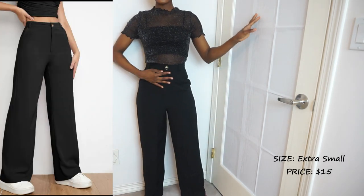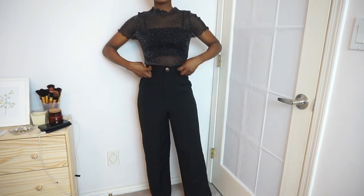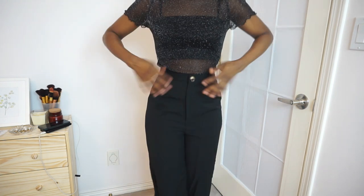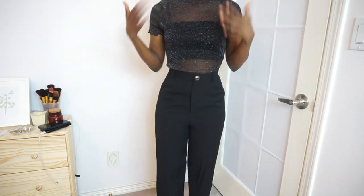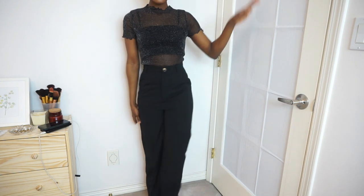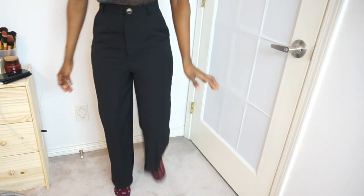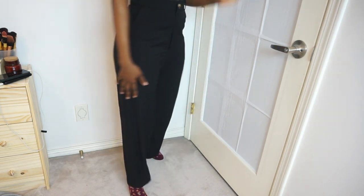I also got black pants. If you remember, in my first Shein order I got black pants in a size small which was too big, so I had to reorder in extra small. I love the fit — I love how it holds my waist and I don't even need a belt. I even love these two pieces together. It was fifteen dollars and I'm definitely getting more black pants at that price — this is a steal.